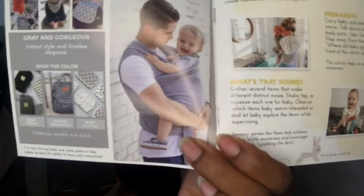This is so cool! They even have a photo with a dad wearing one — that's cute. And they have different colors available too.